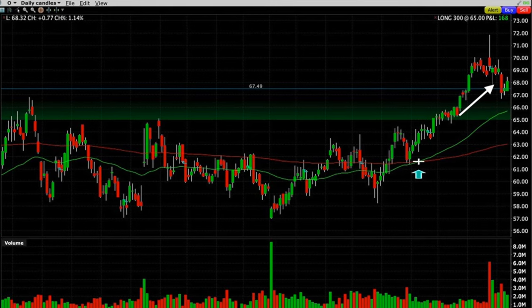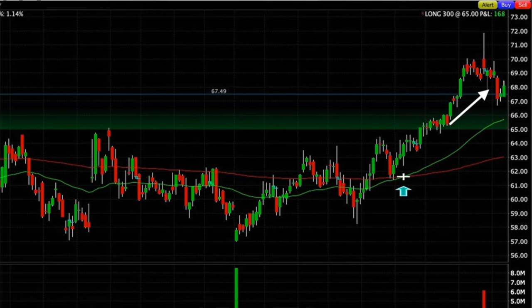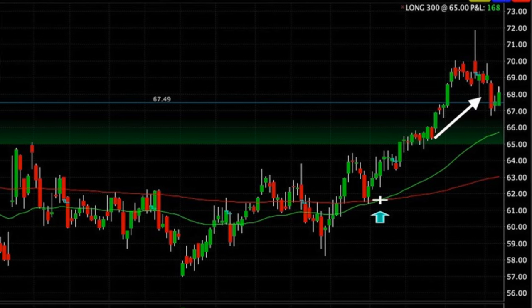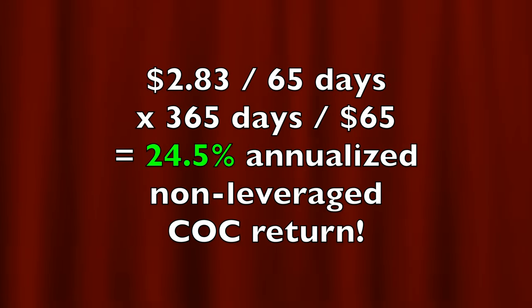Since we rolled that covered call strike price up, Realty Income went up all the way to $70 per share but has now retraced back down to right at our short strike price of $67.50. If it continues to look strong, in June we'll see if we can roll that $67.50 call option up to $70 per share. Our total benefit if Realty Income is called away at $67.50: we moved the strike price up $2.50, pocketed $0.10 per share from the net covered call trade, and $0.235 per share from the dividend — a total of $2.83 per share over the two-month April-to-June timeframe. Annualized over the 65 potential days with a purchase price of $65 per share, that equates to a 24.5% annualized non-leveraged cash-on-cash return.